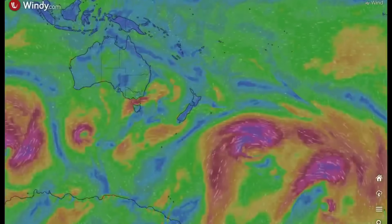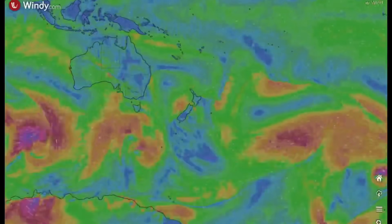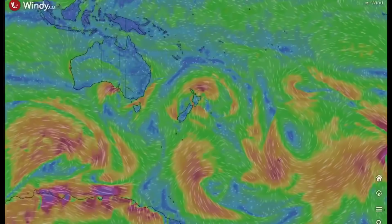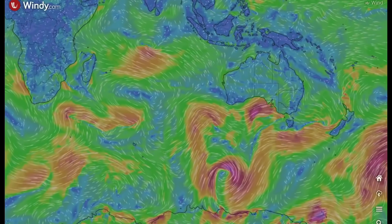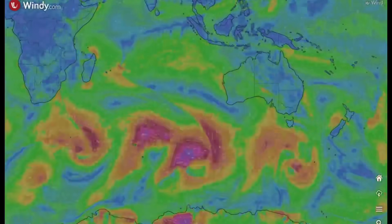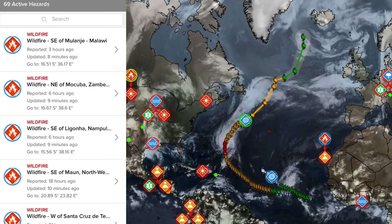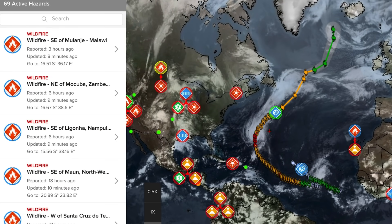A drastic look at the southern hemisphere versus the northern — very large low pressure systems. Big anomaly south of Australia. It's almost as if the North Pole is somewhere just southwest of Australia, with all these systems grinding around there.